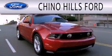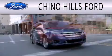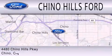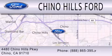Chino Hills Ford is dedicated to doing everything possible to ensure that the experience you have selecting your next vehicle is as pleasant as possible. We are located at 4480 Chino Hills Parkway in Chino.